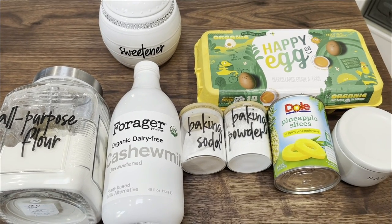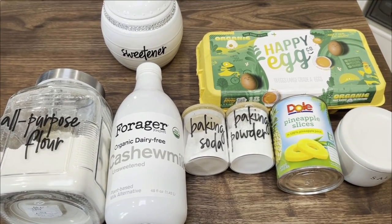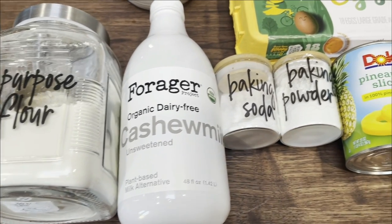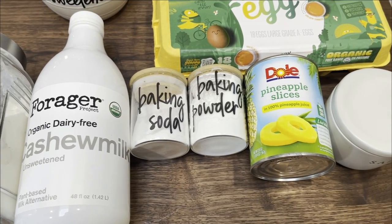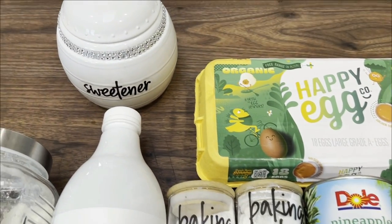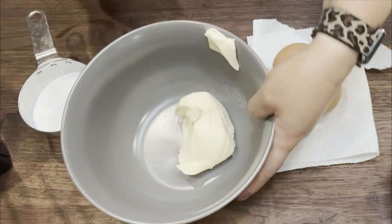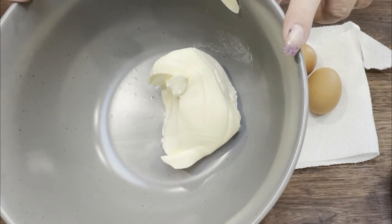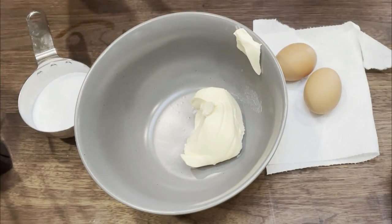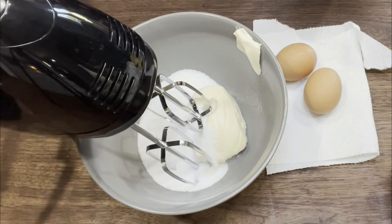For a sweet treat this week, I'm making pineapple cake — we are all about the summer type of recipes today. What you're going to need for this cake is some all-purpose flour, any type of low-fat or nut-based milk, baking powder, baking soda, a can of pineapple slices in juice, salt, eggs, and sweetener of your choice — I'm using the Lakanto monk fruit sweetener, which is linked down below. Into a bowl, add half of a cup of light butter and one cup of sugar alternative, then gently beat that together until mixed.